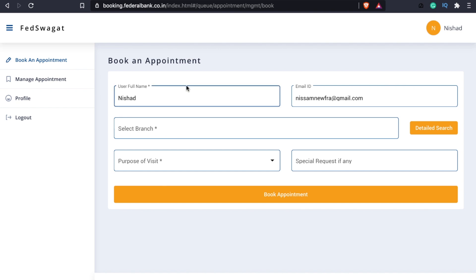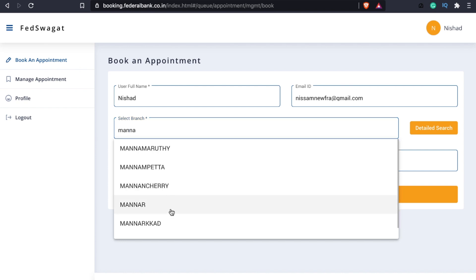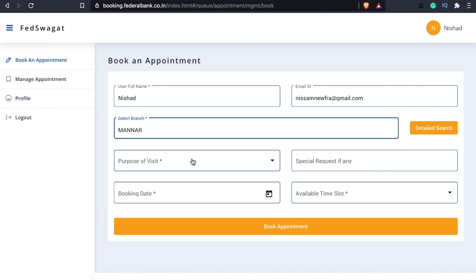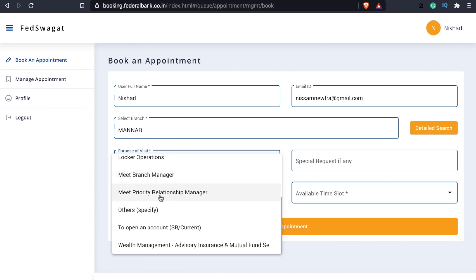You can enter your full name and email. You can choose your branch. For example, I selected the MANAR branch. After that, we are going to select the purpose of visit. We are going to have different purpose options. There is a meeting with a branch manager. The purpose is auto-confirmed — we have automatically confirmed options available.